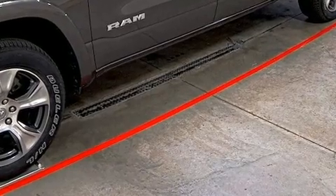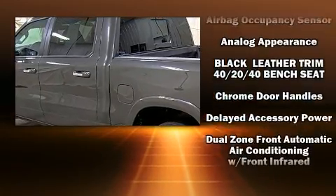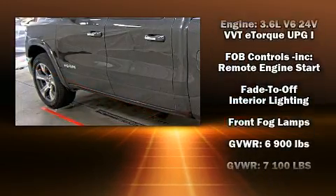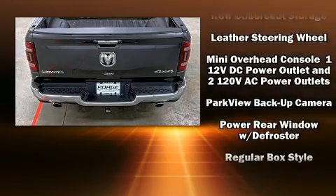Safety equipment has been integrated throughout, including head curtain airbags, front and side impact airbags, traction control, brake assist, a panic alarm, and four-wheel disc brakes with ABS. Various mechanical systems are monitored by electronic stability control, keeping you on your intended path.